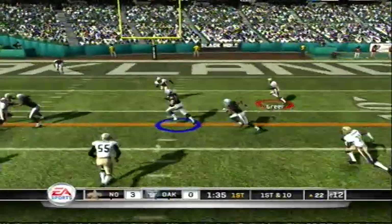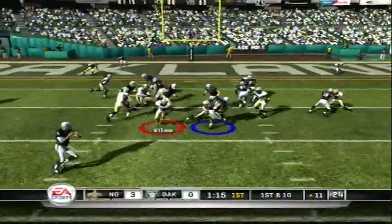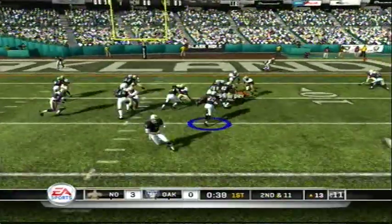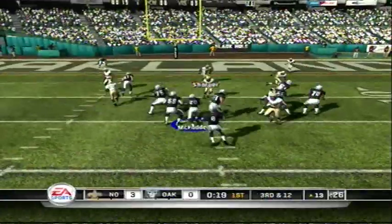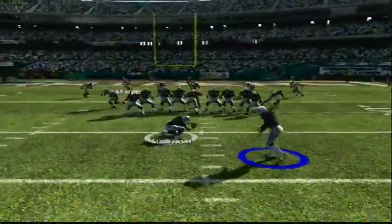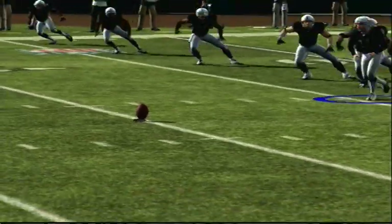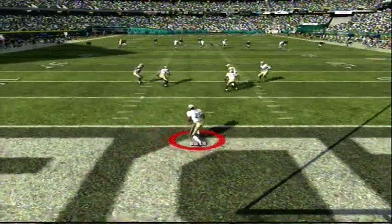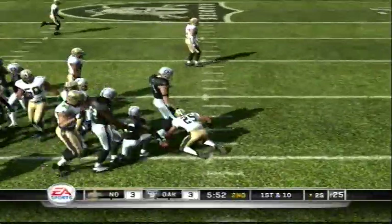Looks to throw it — Darren Sharper. Here's a halfback. Running out of time — nice. The kick is good!